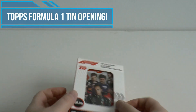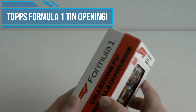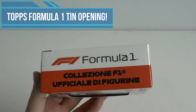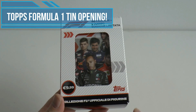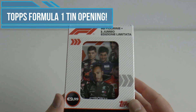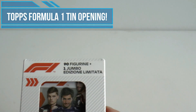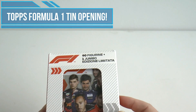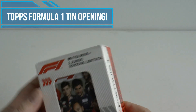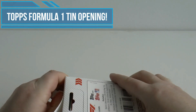Hi guys and welcome back to the Football Cards and Stickers channel. Something a little different today - we've got the Topps official collection of Formula One for 2020. We've got one of their collector tins to open and review. It costs 10 euros in stores, and it's not on sale in the United Kingdom. All the writing is in Italian. It's basically 90 stickers inside plus one limited edition jumbo sized sticker, which sounds quite cool. Each pack contains 10 stickers, so I'm assuming there's going to be nine packs inside.